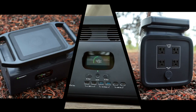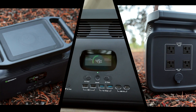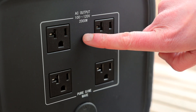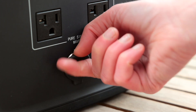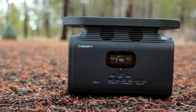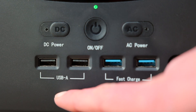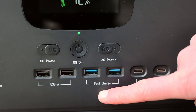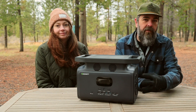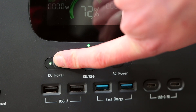One cool thing you can also do is daisy-chain up to three of them together, which would triple your capacity. The Infiniti 1500 has 12 different outlets: four AC outlets on one side, a cigarette lighter power port on the other side, and on the front it has all the various USB ports — two USB-As, two fast-charge USB-As, and two USB-Cs. It also has buttons on the front — you have to turn on each side separately; if you want to use the AC side you turn that button on, and same for the DC side.